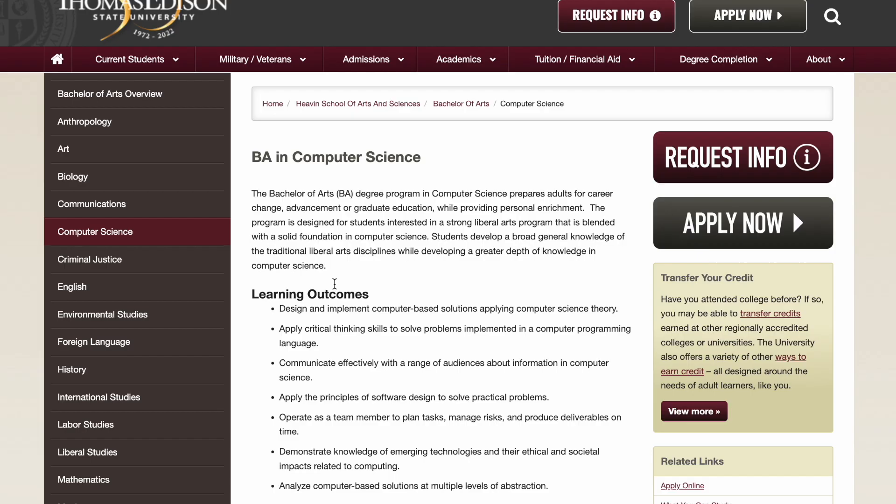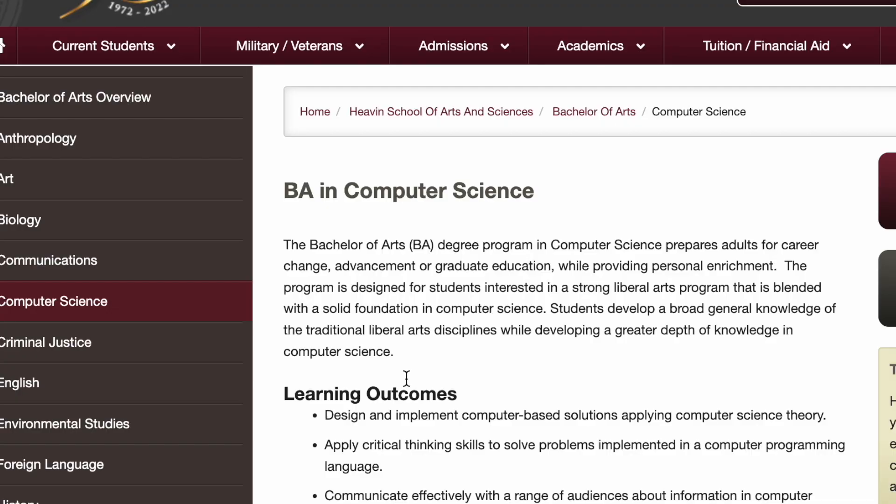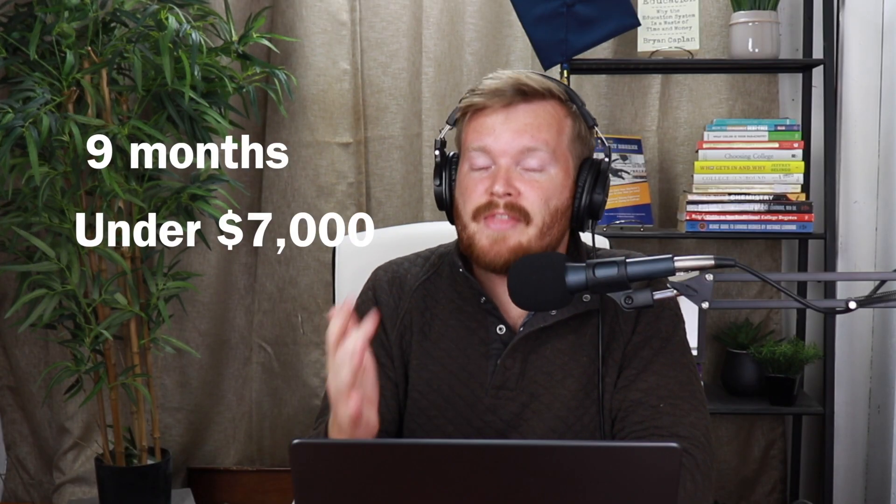The biggest negative is that it's a BA in computer science — a Bachelor of Arts instead of a Bachelor of Science — which is a little odd and some people might raise an eyebrow. But the course content is there; it's still very much a computer degree, and I don't think you'll be sorry if you go with it. Excelsior is great for people with work experience transferring in a ton of credits, but if you're starting from scratch, Thomas Edison is a great choice, and you could graduate in the next nine months for under $7,000.